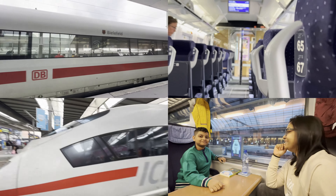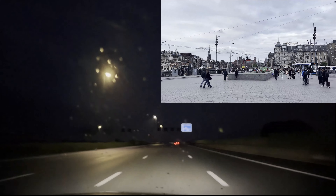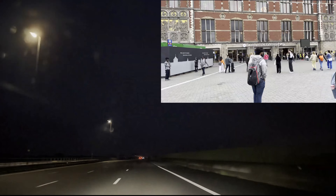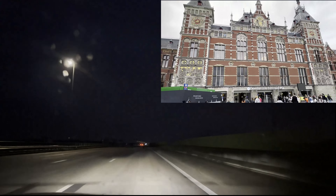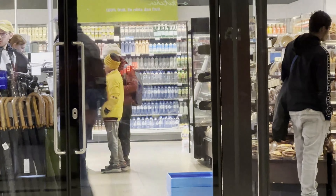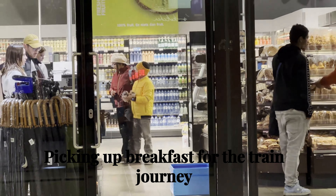Hello friends! Today's video is all about a journey from Amsterdam Central to Munich HBF. Our train was at 5:50 am so we got up early and went to the station. In this video, we have shown how to purchase tickets from the DB website and the train reviews.